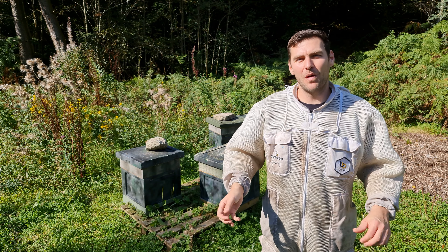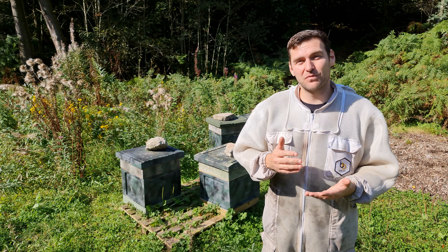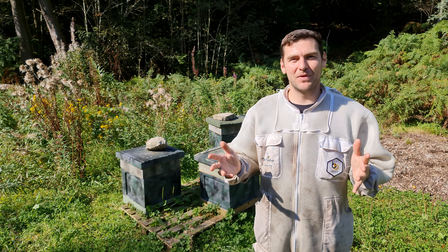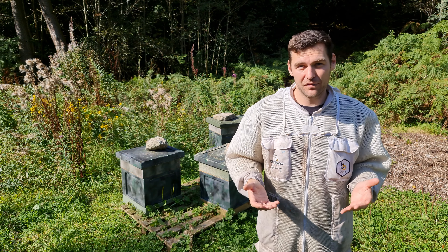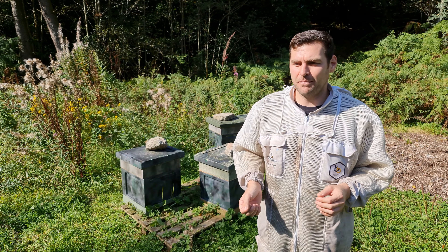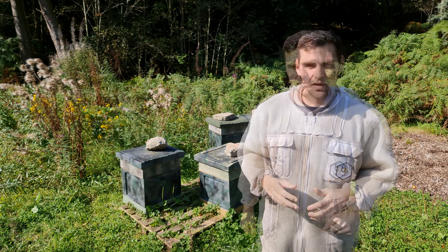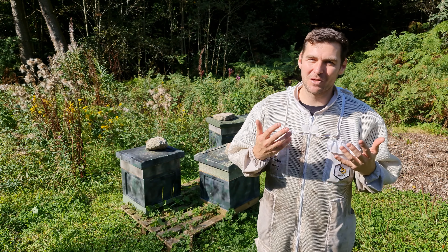Hi, I'm Lawrence Eddison, Black Mountains Honey. Welcome to another episode of No Nonsense Beekeeping. We now have a Patreon channel and people have requested a specific video that we're going to cover today: which is better, poly hives or wooden hives? I know other beekeepers have done this video previously, but I thought I'd have my take on it.